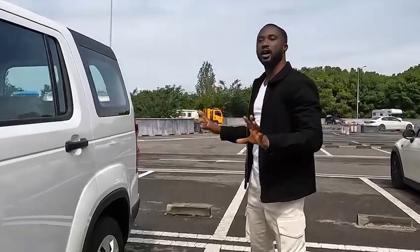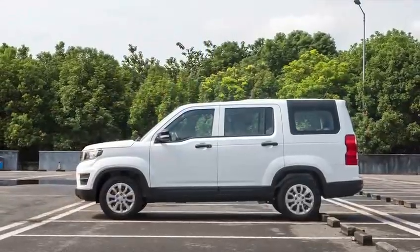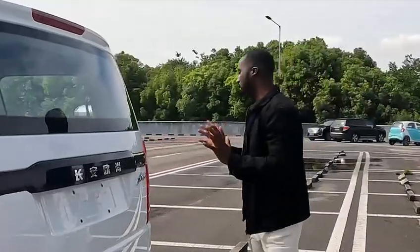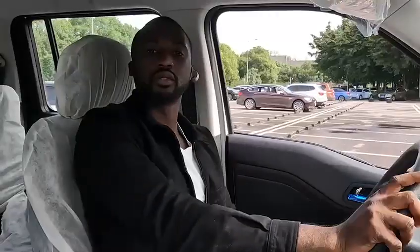This car has a dual engine system with an engine capacity of 1.5, and it also has a battery which can be charged for six hours and can be driven up to 80 kilometers, which is convenient — from home to work and from work to home.